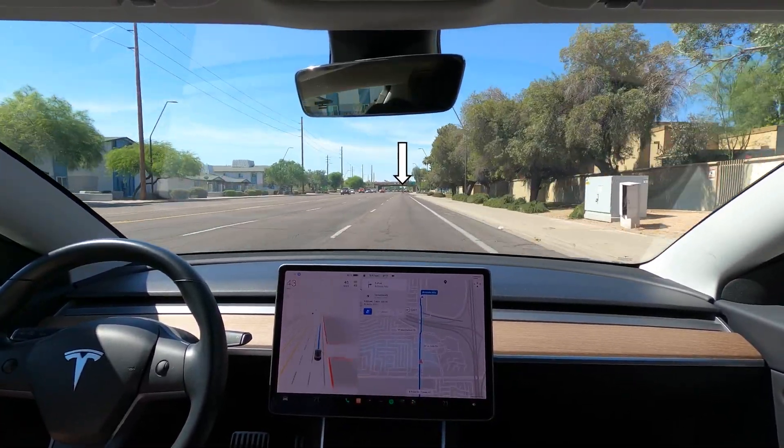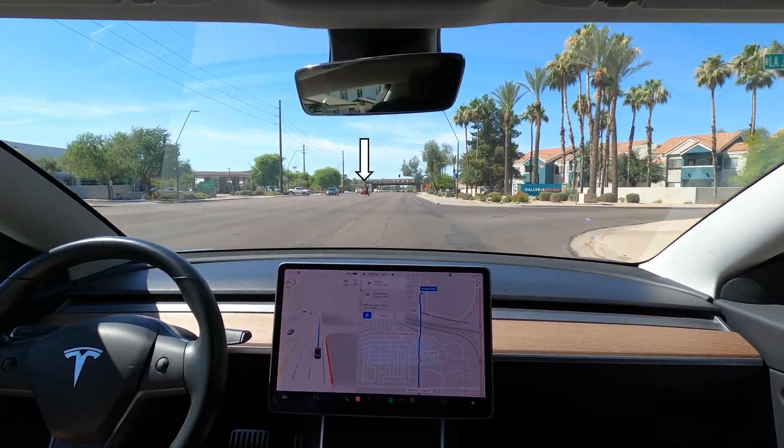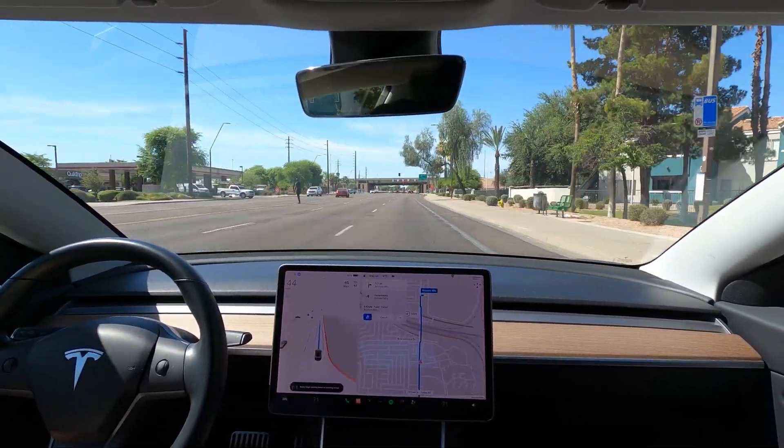Up ahead there was a person crossing the road and Tesla preemptively slowed down a little bit until he got out of the lane. This is much better than its old behavior around people.